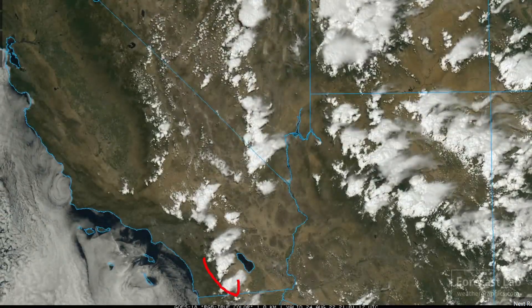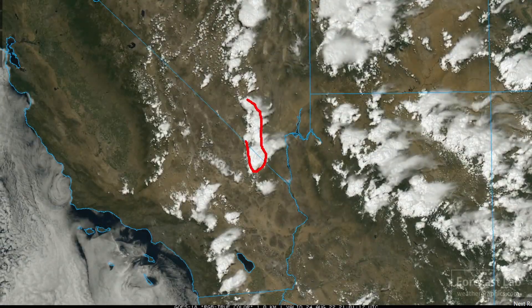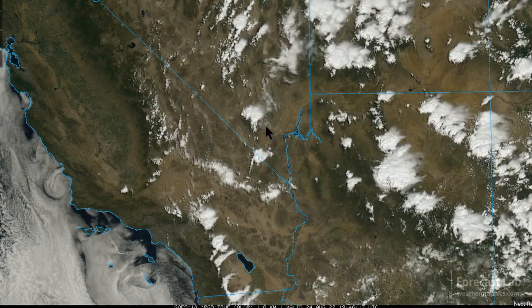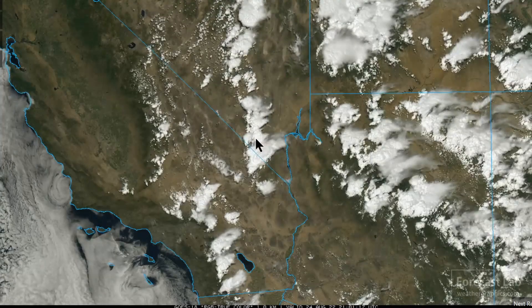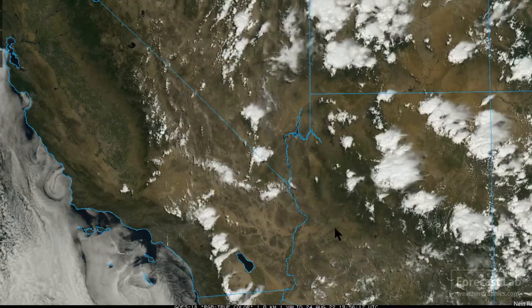There are storms in the higher terrain east of Los Angeles — they definitely need that rain. Also storms around Pahrump and west of Mount Charleston, all the way up towards Area 51 and around Austin, Nevada. It is active, and typically they're about due for convection as we get into August.